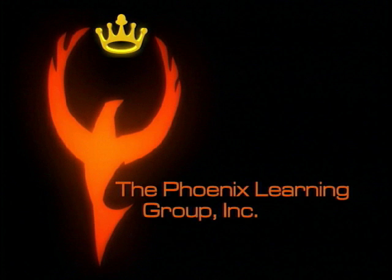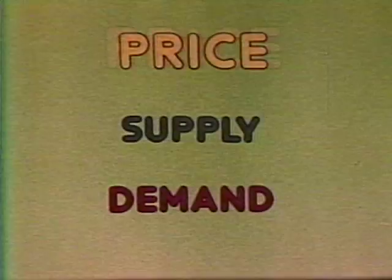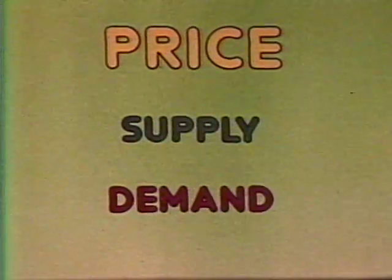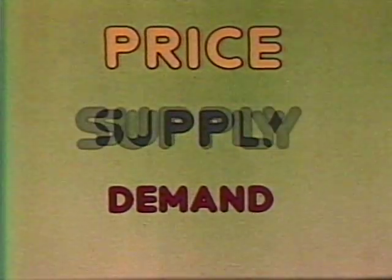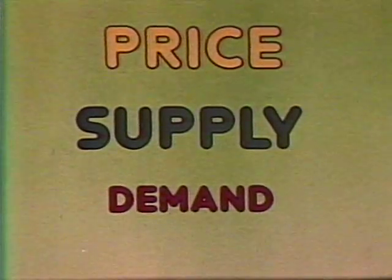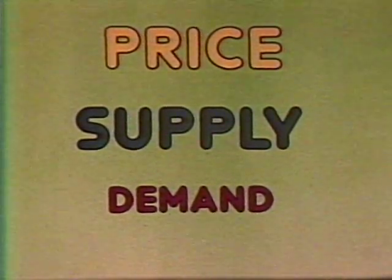You've heard about the laws of supply and demand. One of these laws says that the higher the price a producer can get for his product, the more of it he'll want to sell — in other words, the larger the supply. This way he can cover his production costs and earn a good profit.